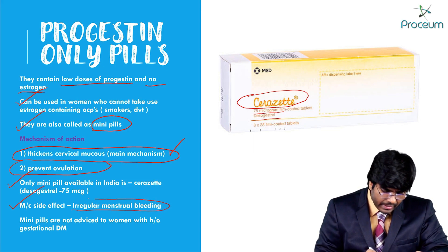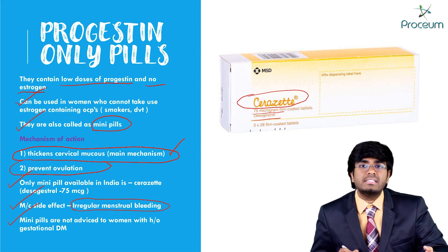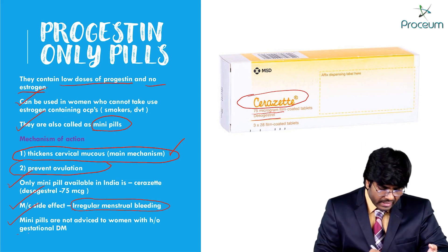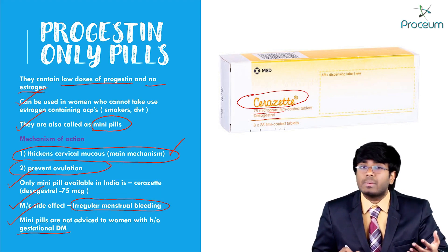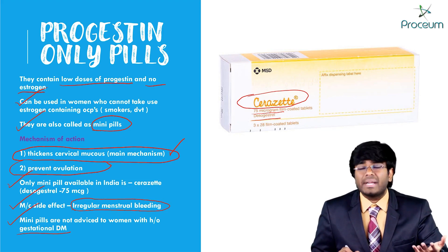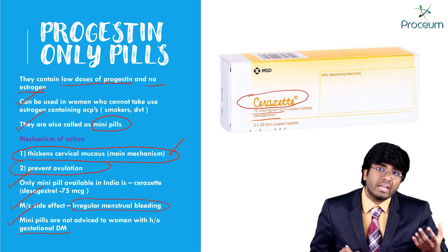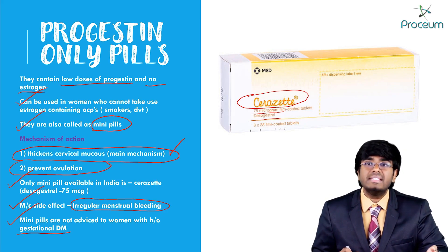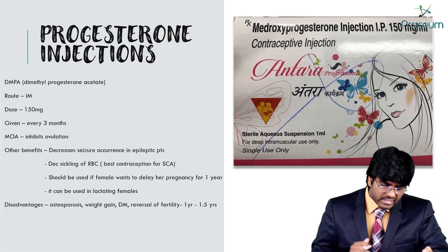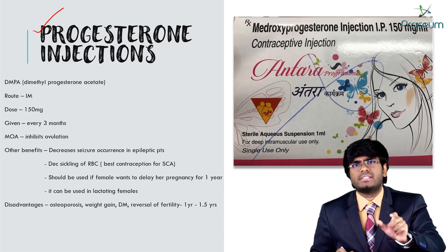The most common side effect is irregular menstrual bleeding. These mini pills are not advised for females who had gestational diabetes mellitus, because progesterones have an effect on carbohydrate metabolism that will cause hyperglycemia. If the patient is already having hyperglycemia, don't give these pills.